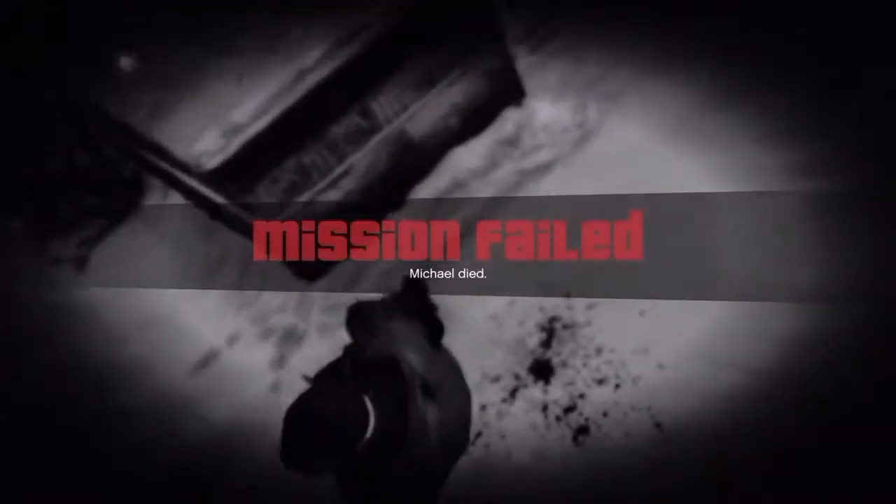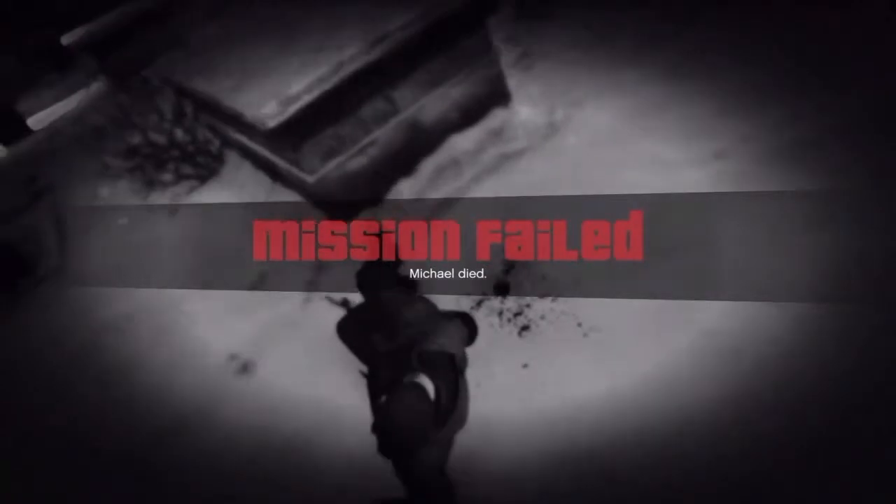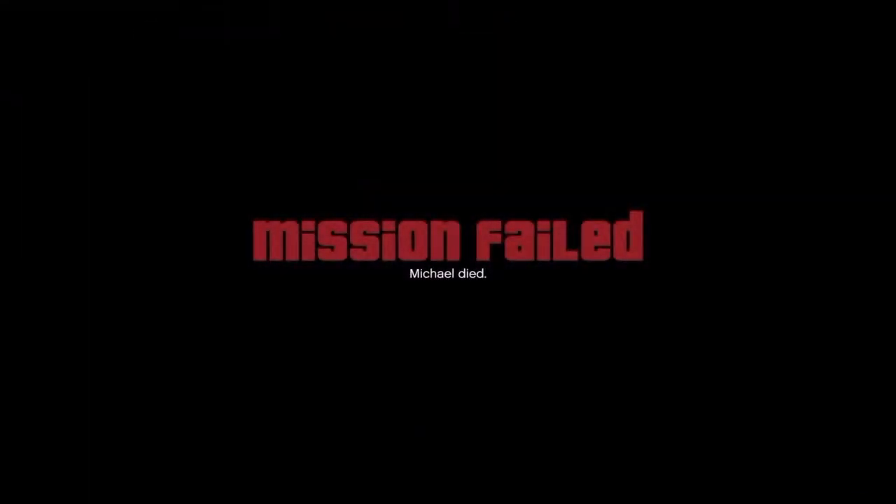I should probably complain about DVD cases or something. I'll say I seem to have died in this game.